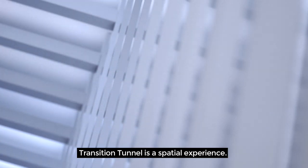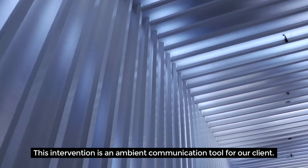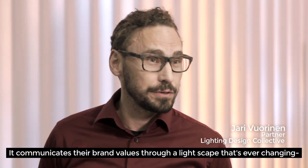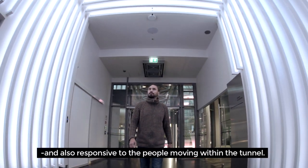Transition Tunnel is a special experience. It's one spot on a customer journey. This intervention is an ambient communication tool for our client. It communicates their brand values through a lightscape that's ever-changing and also responsive to the people movement within the tunnel.